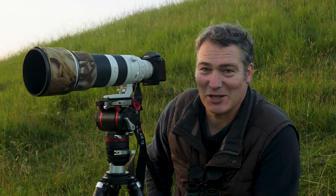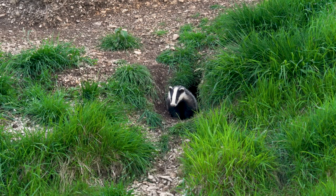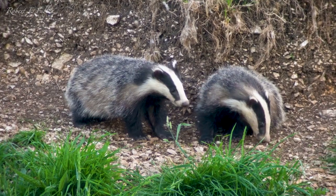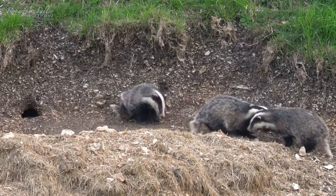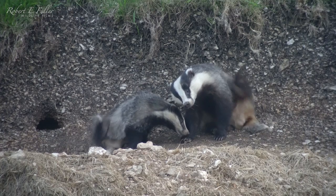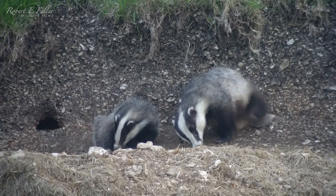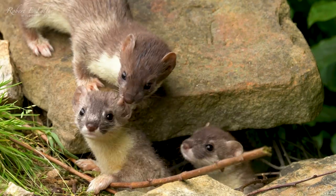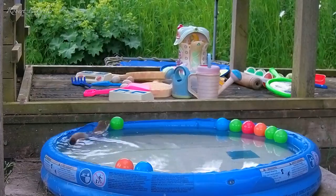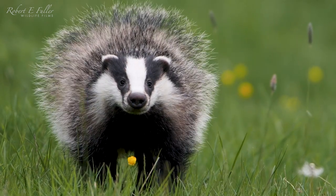This is one of the biggest badger setts around here and back in the spring I counted 11 badgers. There are at least five adults living here and six cubs. The family dynamics are always entertaining, like this father and son scratching display. Over the course of the summer it's been a real privilege to enjoy amazing wildlife moments like these so close to home — something I never tire of whatever the season.